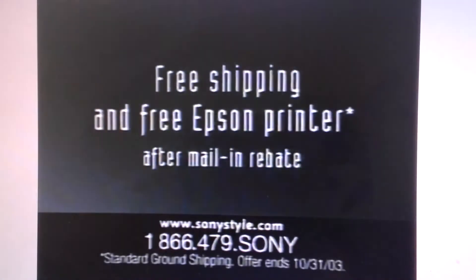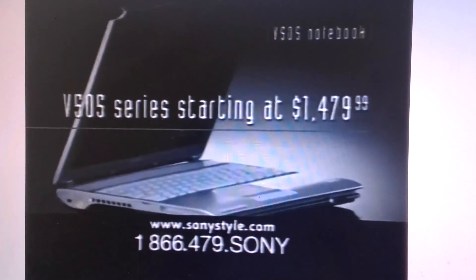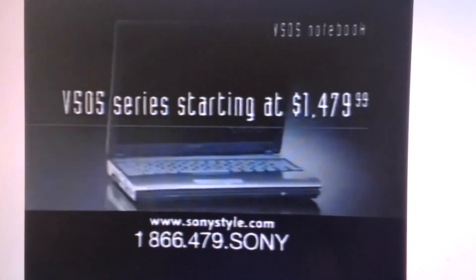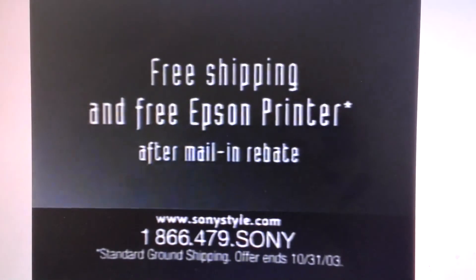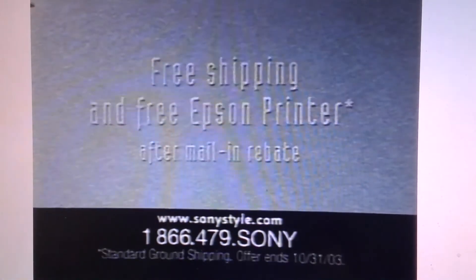Call now to get a Sony notebook built just for you, like the V505 with a mobile Intel Pentium 4 processor M. Why carry an ordinary notebook? Call toll-free now for your custom built VAIO, and get free shipping and a free printer after mail-in rebate with the purchase of a Sony VAIO PC with an Intel processor.